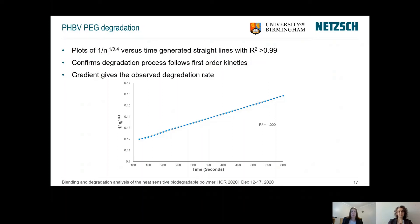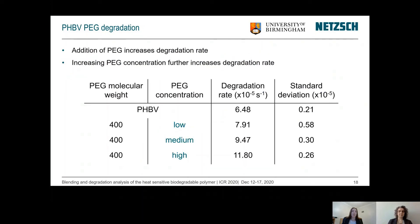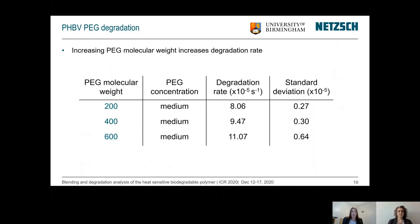Using the gradient of the resulting plot, we can determine the rate of degradation. For pure PHBV, the degradation rate was found to be 6.48 × 10⁻⁵ s⁻¹. On addition of PEG, this increased to 7.91 × 10⁻⁵ s⁻¹, and as the PEG concentration was increased further, the degradation rate increased even more. The same was also found with molecular weight — as the molecular weight of the PEG increased, the degradation rate also increased.